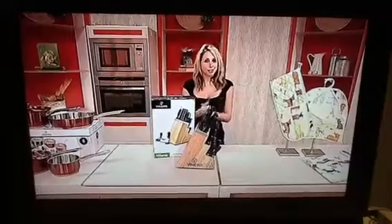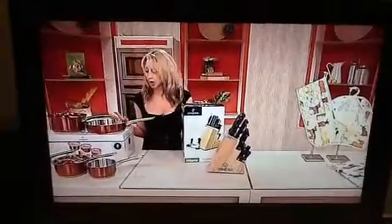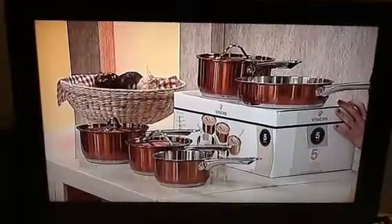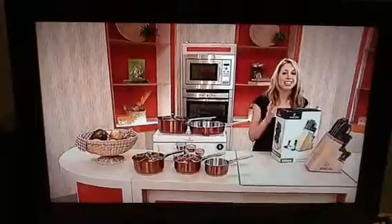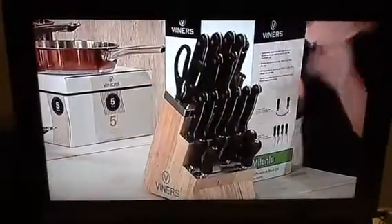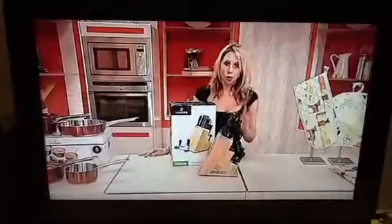Hello, Liana here. Coming up very soon, we have the set of Viners Kitchenware for you. Not only do we have your five high gloss copper pans, we also have the 19 knife set — a knife for everything — and as a set in this wooden display unit, it's very neat and tidy on your worktops.